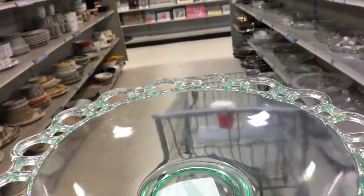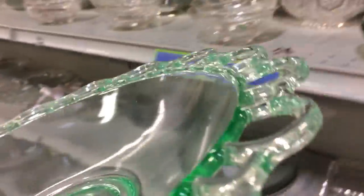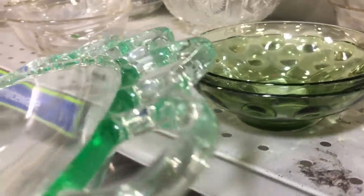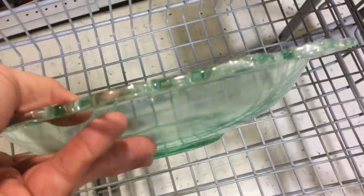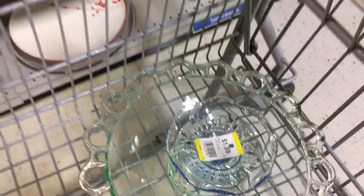I don't think it's Anchor Hocking's Open Lace — I think it's made by somebody else. I think it's got a little bit of uranium in it, and I'm going to put it in my cart and bring it home. It's actually out in the car. I can't wait to do some research on it and try to figure out who made it. I do believe there's probably a little bit of uranium in that, so it's probably going to glow under a black light.